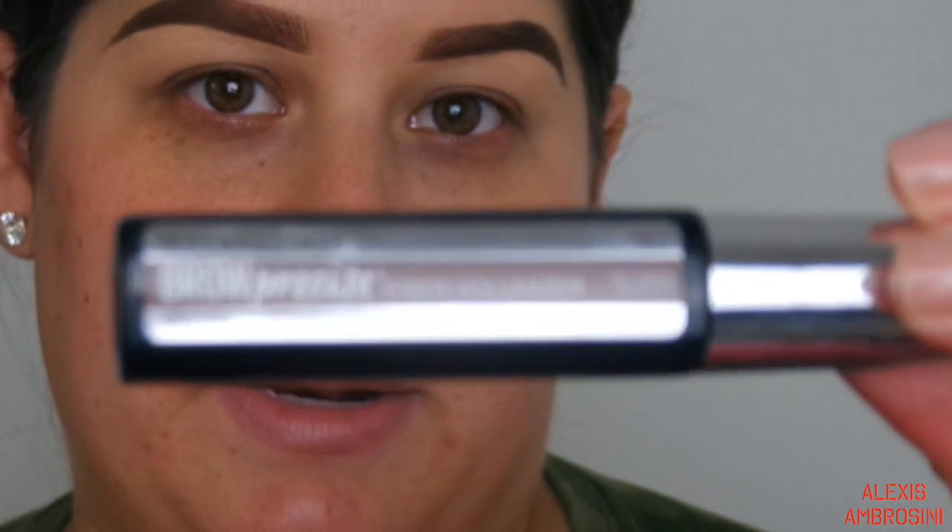Jumping right in - I already have my brows done. I've been using the same products for months: the NYX micro brow pencil in brunette, a cool-tone brown powder, and the Maybelline Brow Precise fiber volumizer which coats my hairs and sets them in place. Then I clean them up with concealer.